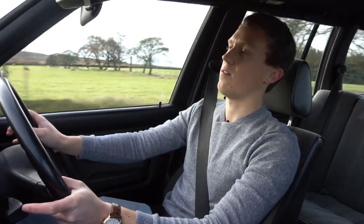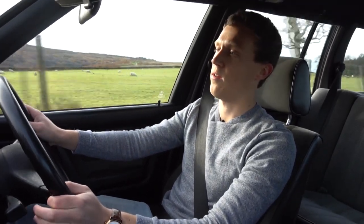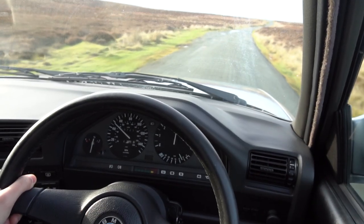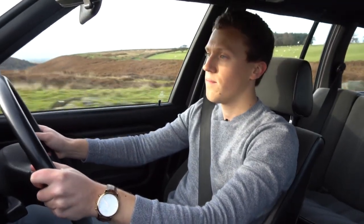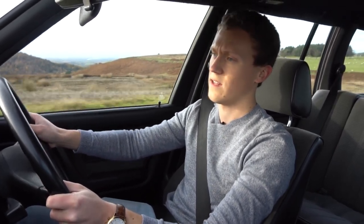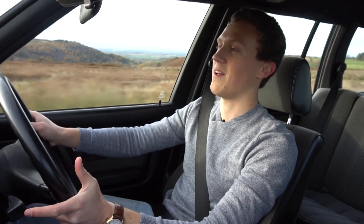That engine — just listen to it. Two litre, inline six, naturally aspirated. Running about 140 horsepower with the chip tune and about 130 foot-pounds of torque, and it just pulls and pulls. There's not much low-end, but you wouldn't expect there to be. Once it gets to four or five thousand RPM, it's amazing — it just continues to pull. So much different to modern turbo engines. It's surprisingly quick as well.